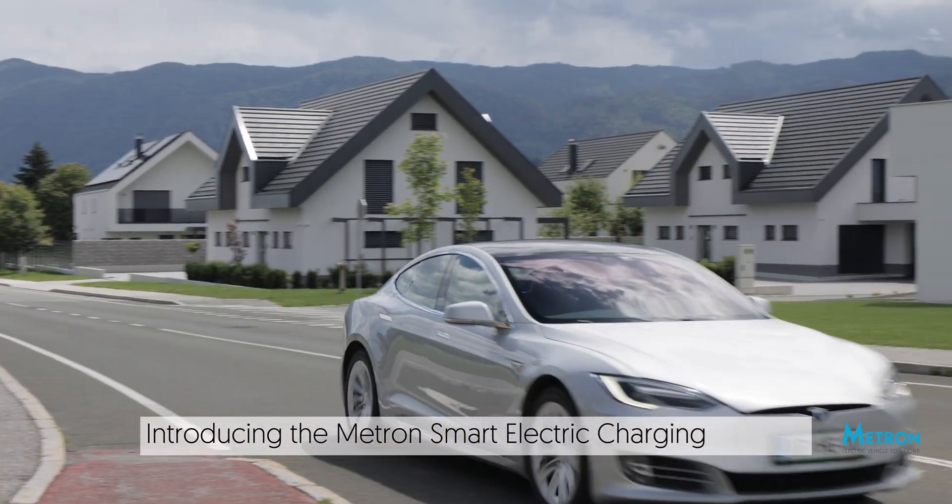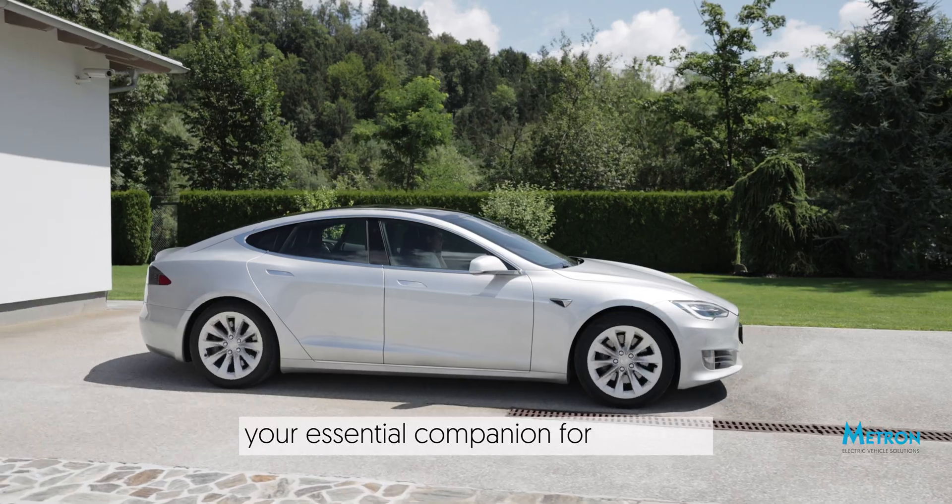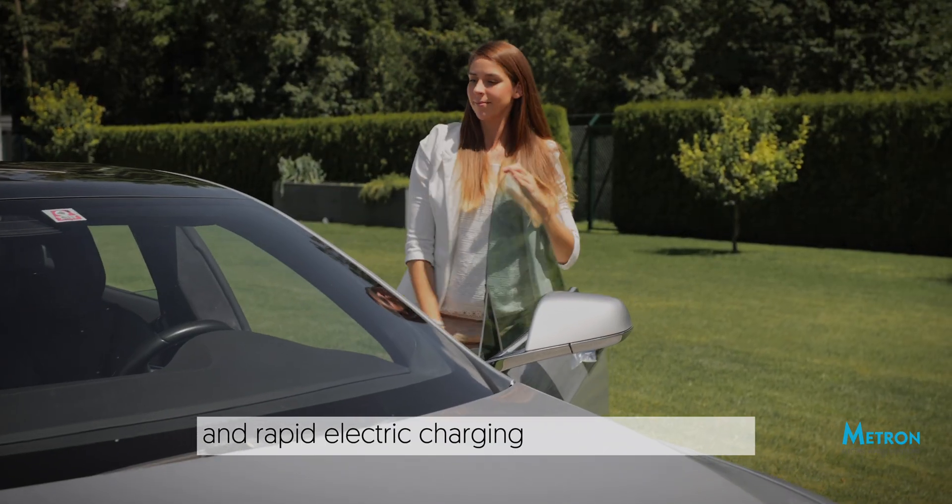Introducing the Metron Smart Electric Charging Station, your essential companion for seamless and rapid electric charging, wherever you are.